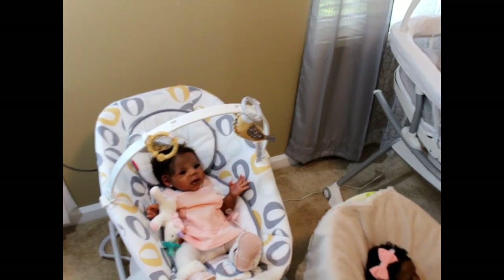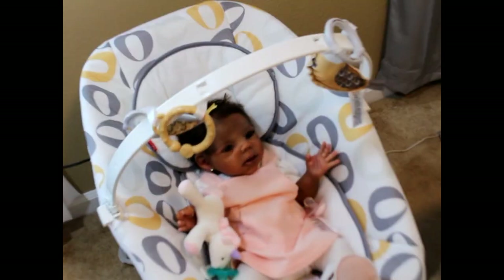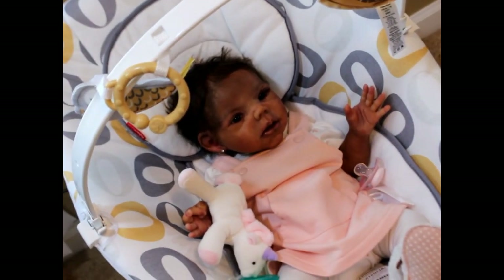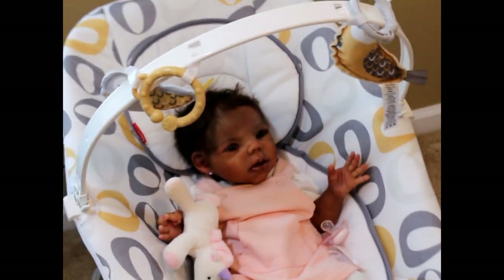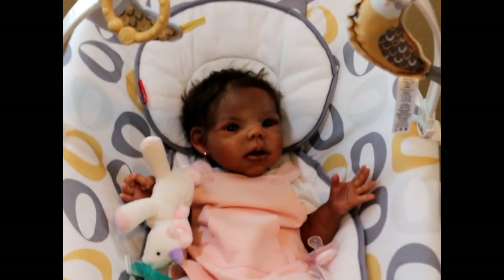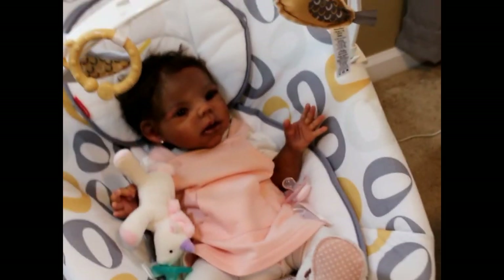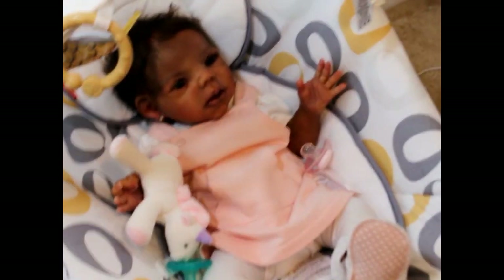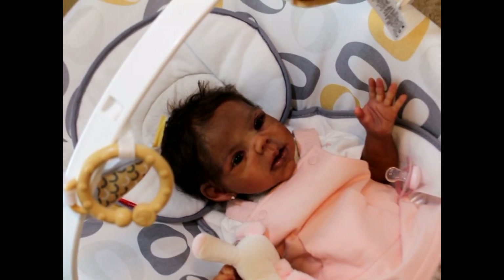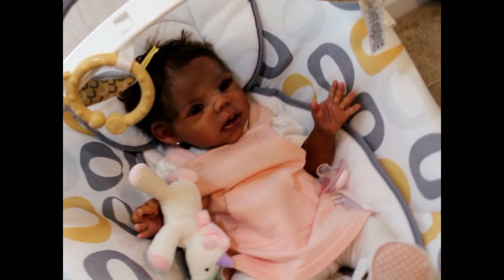Over here we have Baby Phoebe. Baby Phoebe is also the Willow sculpt — she is the Willow Awake, sculpted and poured by Claire Teller Dolls. She is painted by myself and was sent off to be rooted by someone else.